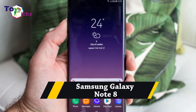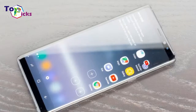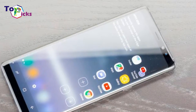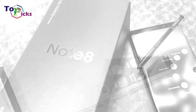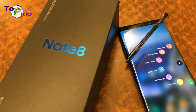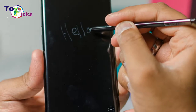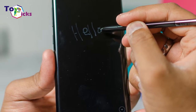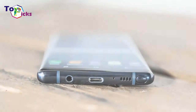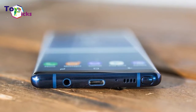Samsung Galaxy Note 8. Even though the Note 9 is now out and improves the battery life, the Note 8 is still a killer phone. The huge, amazing display is still among the best you can get, while the processing power is still close to the very best. The dual cameras take excellent portrait photos, and the only thing the S Pen lacks compared to the Note 9 is Bluetooth.